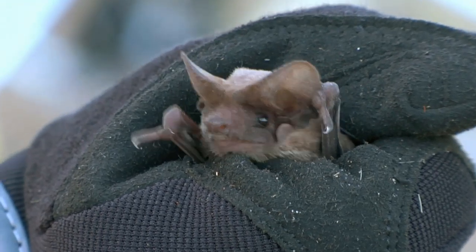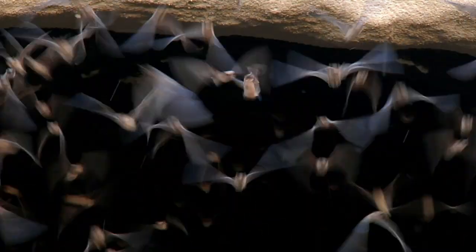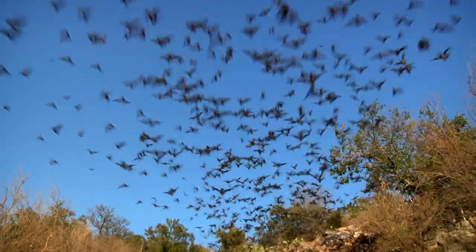Bats have been on this earth for at least 50 million years. These bats are coming out of a cave each night — they've done this for eons. They form these columns and they disperse out over the landscape. We're trying to understand how they move.